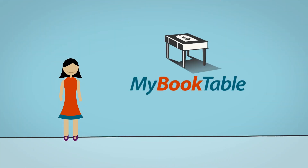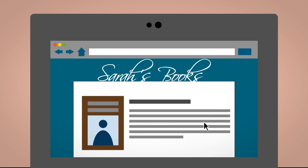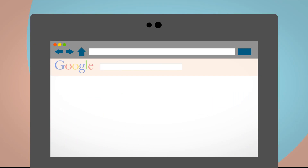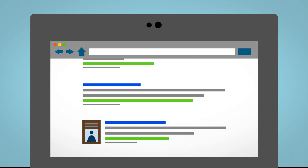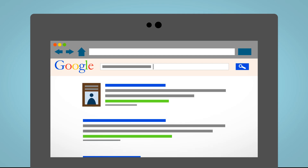So Sarah added the MyBookTable WordPress plugin to her website. With a few simple clicks, she added her books to her site with buy buttons from stores like Amazon and Barnes & Noble. MyBookTable's advanced search engine optimization helped Sarah's books rank number one on Google, and its affiliate integration helped her make extra money on every sale.